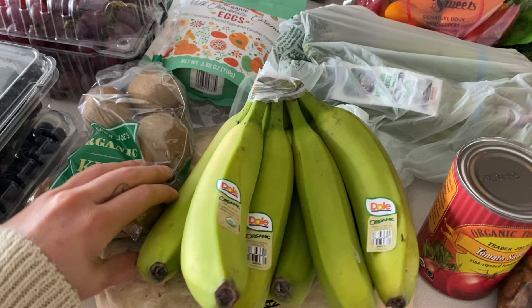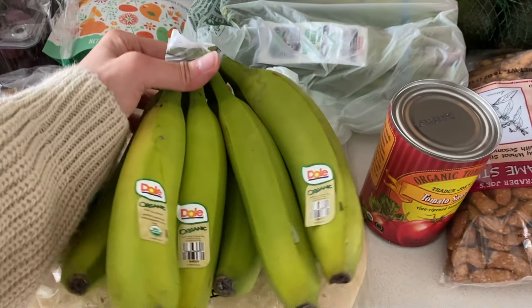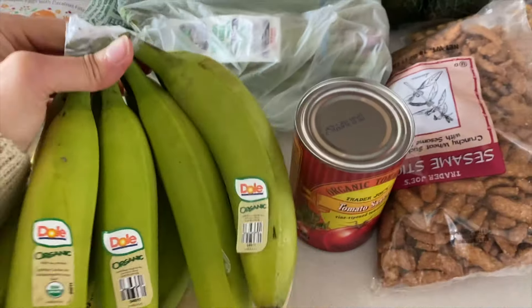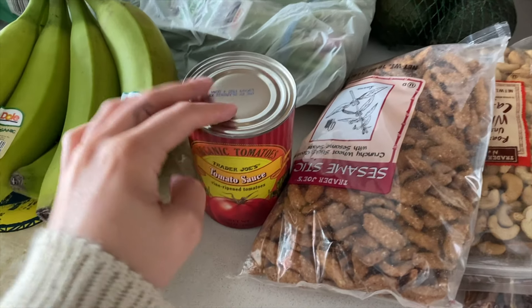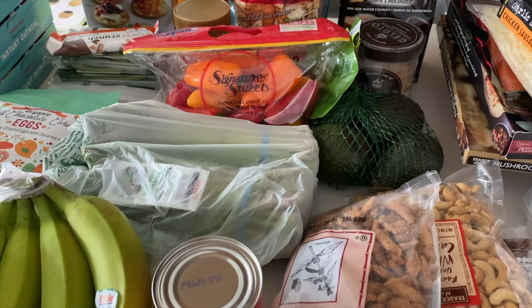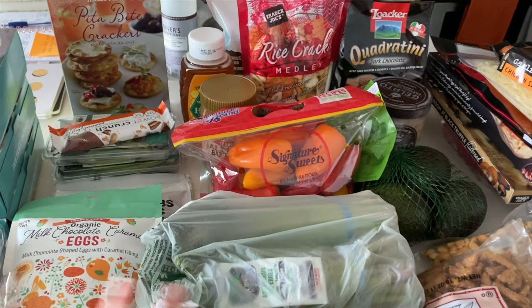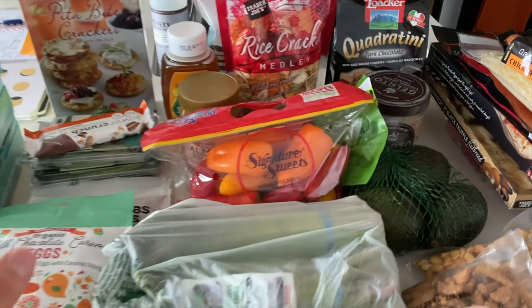Anything fruity right now sounds so, so good. And then I got bananas. And I got these flour tortillas because I'm going to make some quesadillas. And then I got some tomato sauce — going to make homemade pizza. And then I also did get our lentil pasta from Trader Joe's, which is finally back in stock. I put it away. And then I got the ground beef, so we have those meals going.